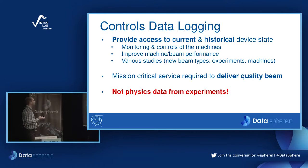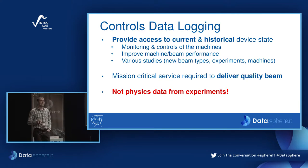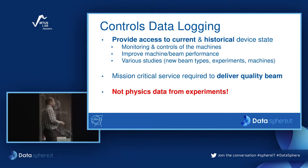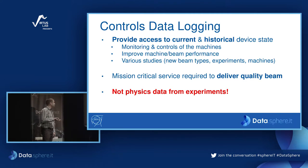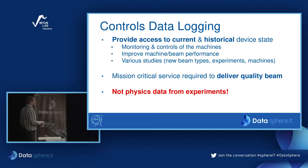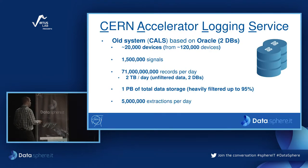CALS — this is the name of our service — is an abbreviation for the CERN Accelerator Logging Service. We have an old system that is still running, which we call 'old CALS.' It consists of two Oracle databases, where we log 20,000 devices out of the 120,000 we have in the accelerator complex. These devices create one and a half million signals. We log around 70 billion records per day, spread across these two databases, which amounts to around two terabytes of data per day.